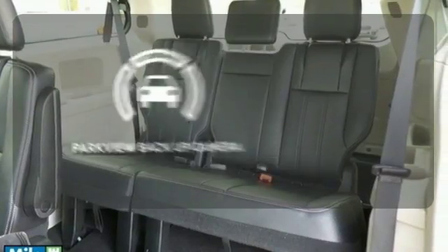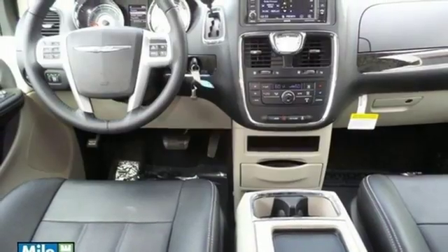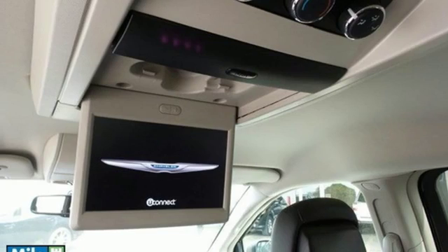The Parkview backup camera gives you a clear picture of what's behind you. Transport your family in style with this Chrysler Town & Country.